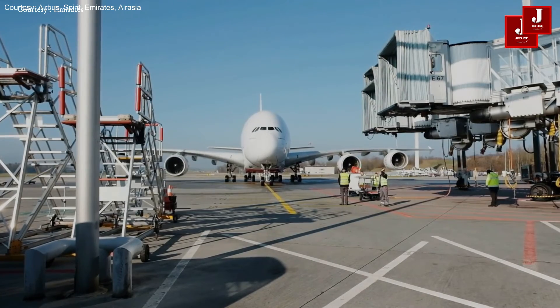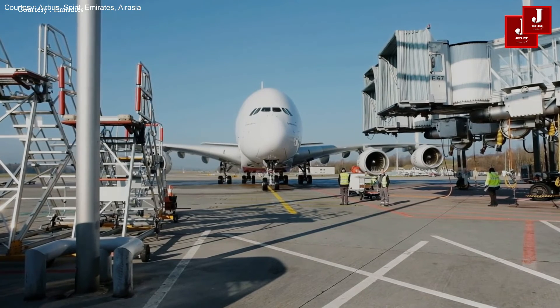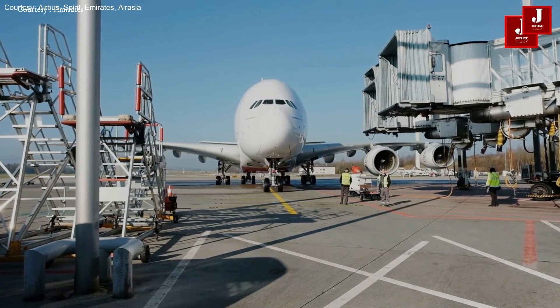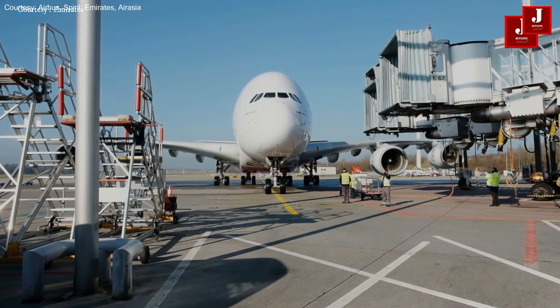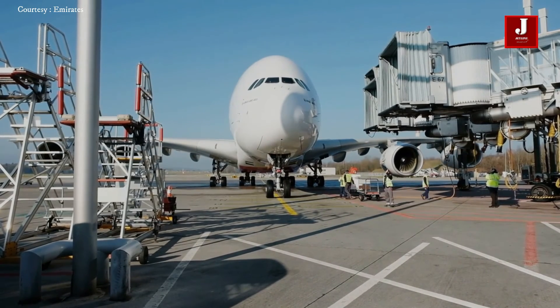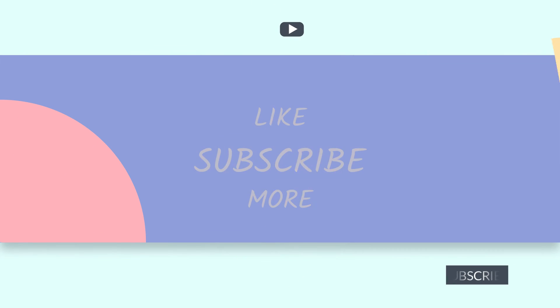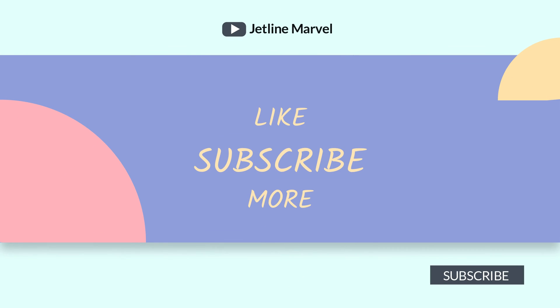Please share your thoughts about aircraft livery in the comments below. If you enjoyed watching this video, please forward it to your friends and family. Thank you for watching. If this is your first time on our channel, kindly subscribe. Thank you for listening — I'll see you next time.